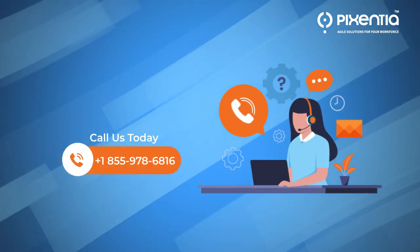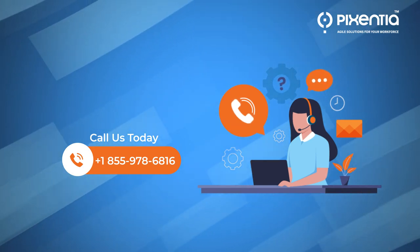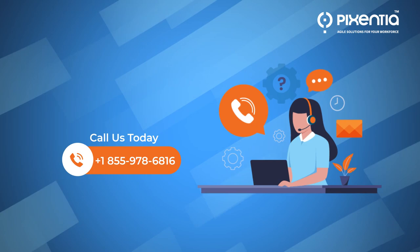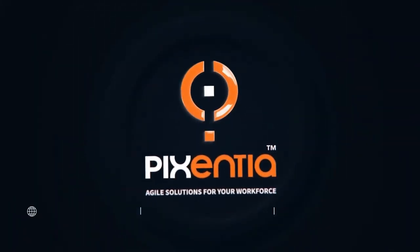Contact us today to learn more about the Pixentia Human Capital Center for Excellence and what we have to offer specific to Workday. Pixentia — agile solutions for your workforce.